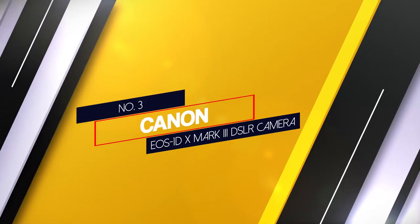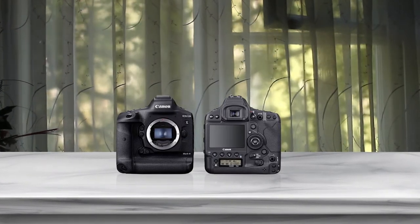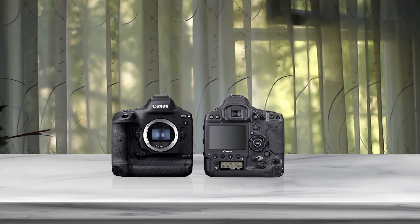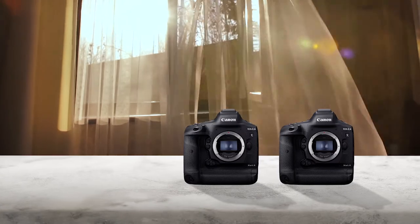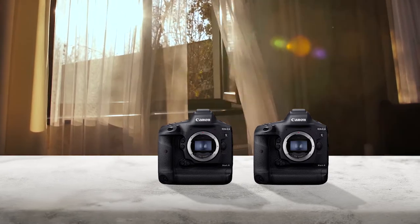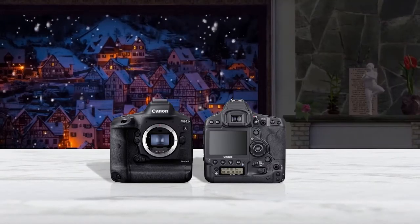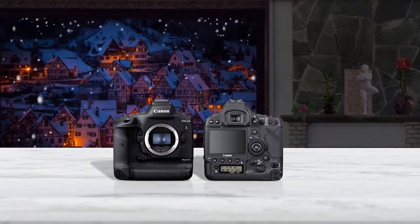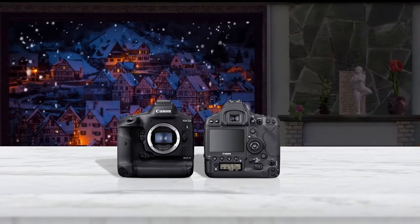Number 3: Canon EOS 1D X Mark III DSLR camera. When it comes to action photography, the EOS 1D X Mark III is the way to go. It's the most powerful Canon full-frame DSLR by far and the current flagship of the Canon DSLR lineup. The EOS 1D X Mark III is designed to be a workhorse, offering a deep buffer and incredible continuous shooting speed. So if you are an avid fast-action, sports, or birding enthusiast, the 1D X Mark III offers exactly what you need. It is powered by the new Digic X processor, which accounts for the insane shooting speed.